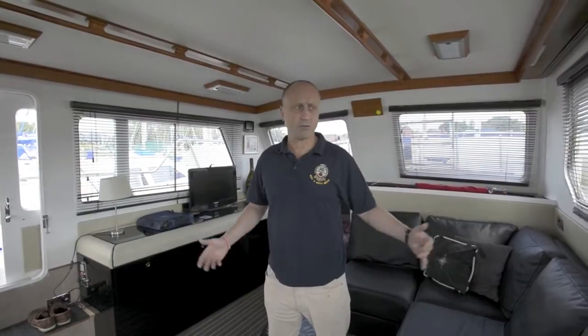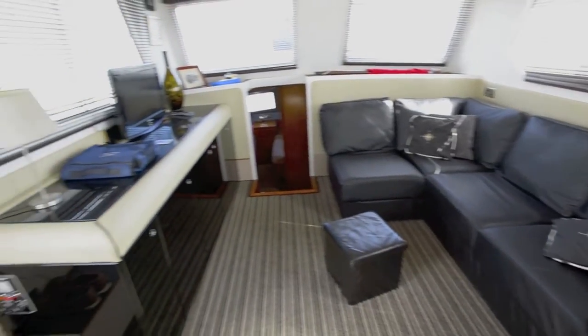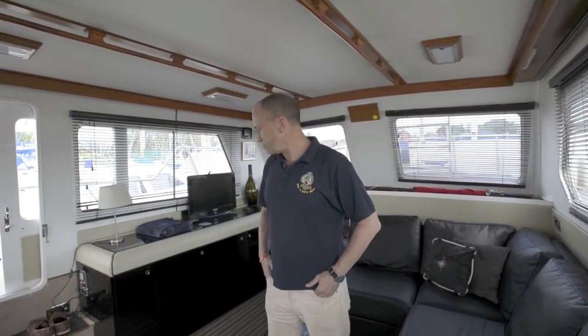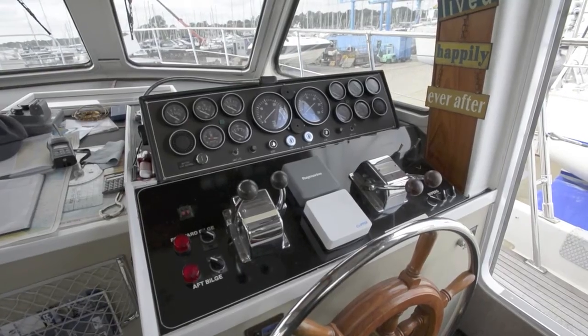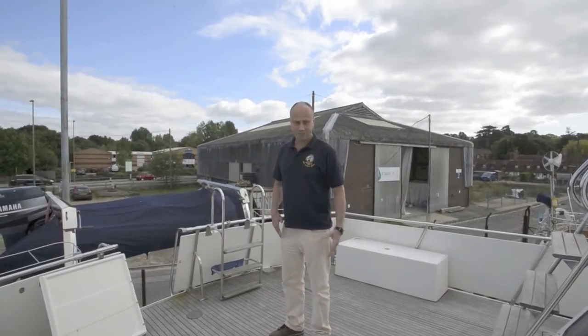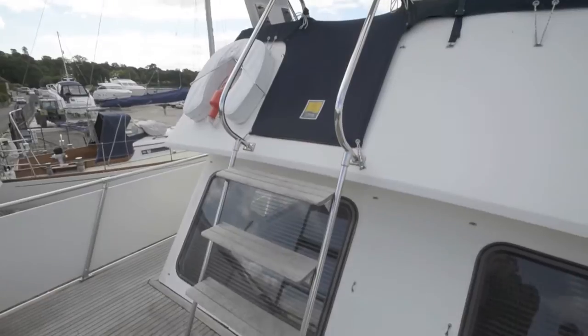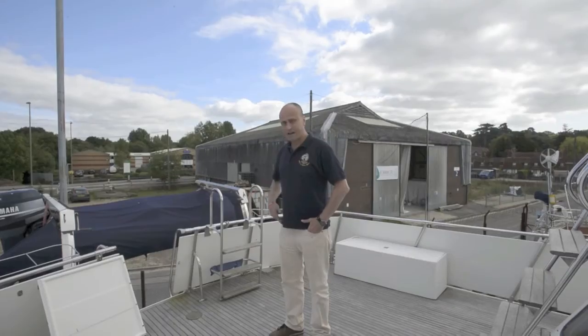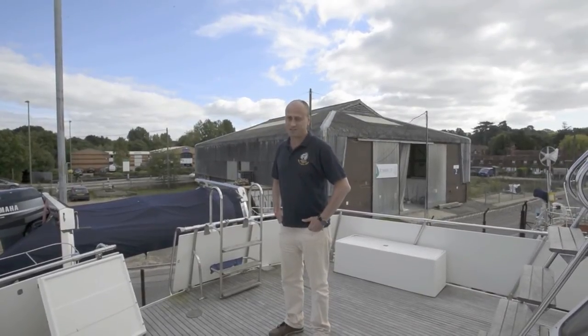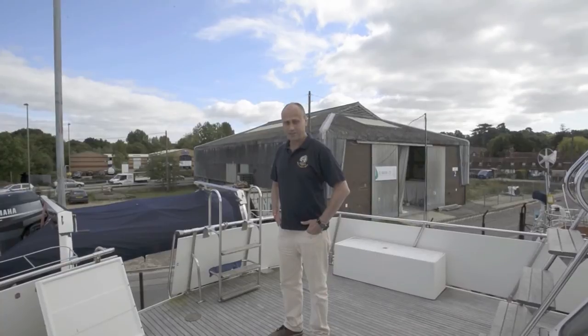Here we are in the saloon of the Trader. As you can see, very spacious with plenty of room and good all-round visibility. It's been retrospectively re-upholstered — black upholstery, black fittings, black helm. Not to everyone's taste, but it can be easily changed if you want to. Here we are on the cockpit — very spacious, lots of room. Four steps quickly up to the flybridge, and steps down to the bathing platform. However, the teak needs a bit of TLC, which is the downside of a big boat at this age and size.